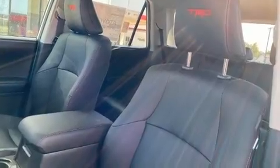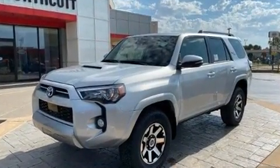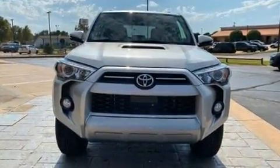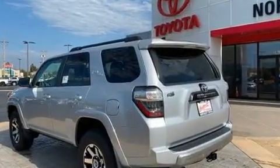Toyota ensures the safety and security of its passengers with equipment such as head curtain airbags, front side impact airbags, traction control, brake assist, anti-whiplash front head restraint, a security system, an emergency communication system, and four-wheel disc brakes with ABS.